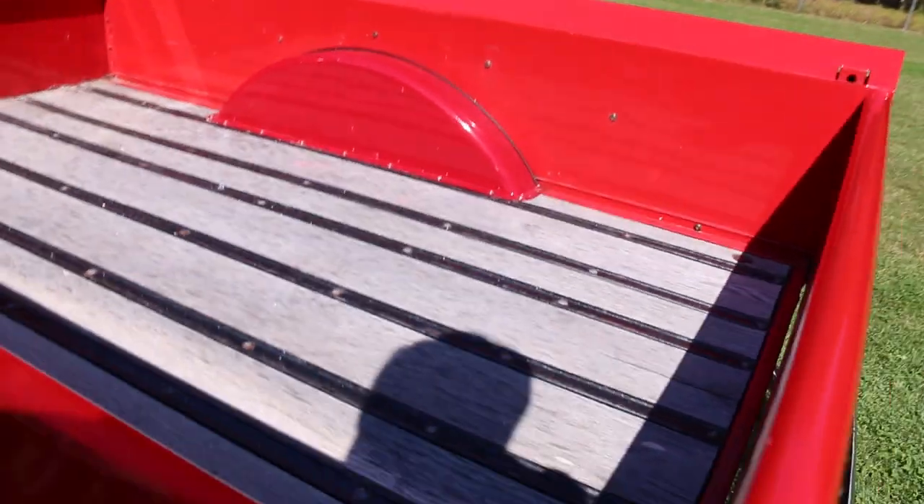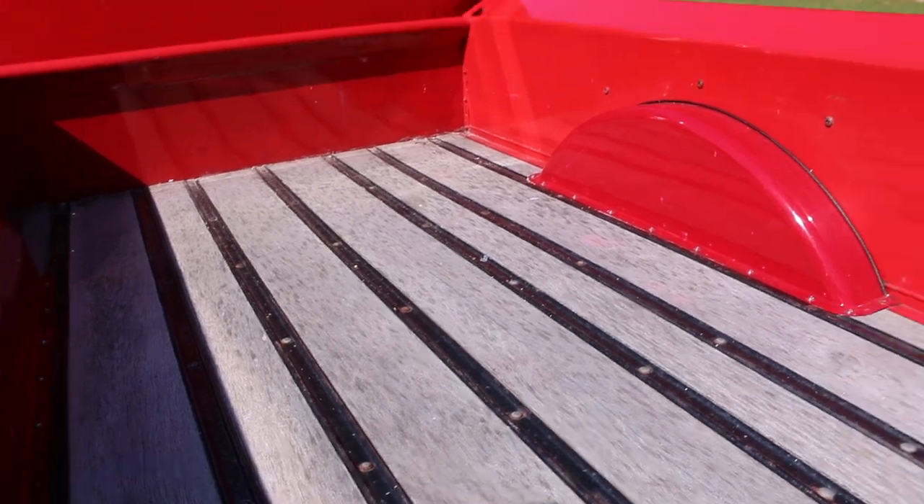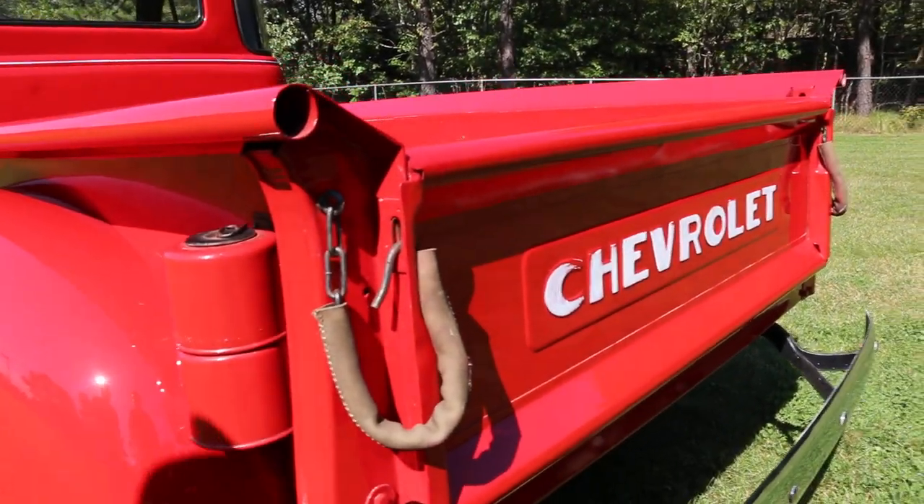Looks like you've got the original wood back here — nicely pickled. Love that look. This truck is all metal, including the running boards.